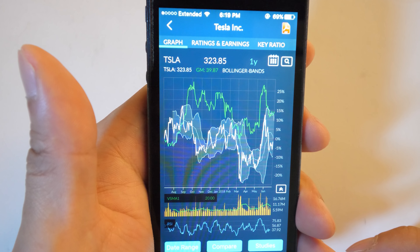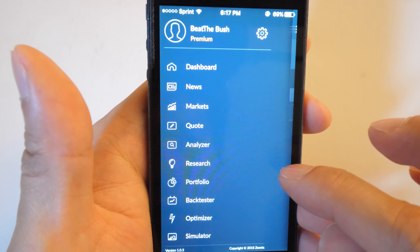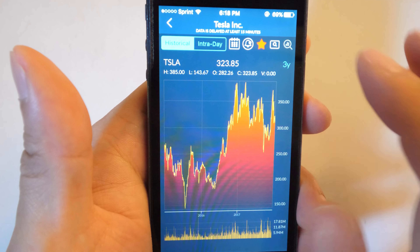Another thing I like is that you can directly compare to a different stock right within the app itself. Usually you can only do this in a desktop browser, and you don't normally see this within a phone app. For me personally, my typical usage scenario is to add a lot of stocks to my watch list and see everything at one glance, then drill into the graphs of each ticker symbol.